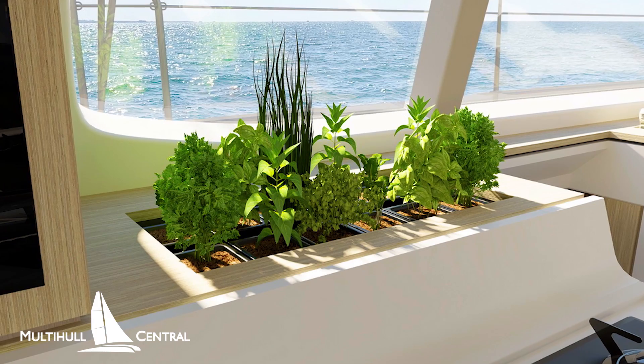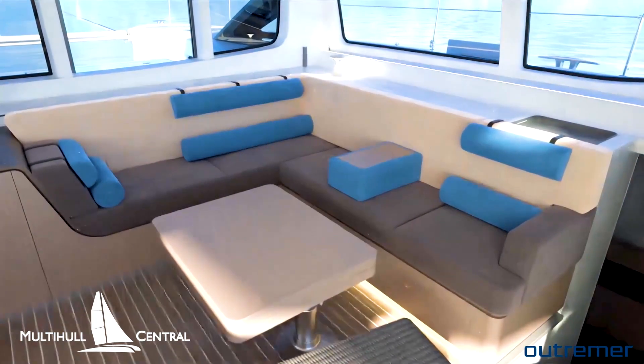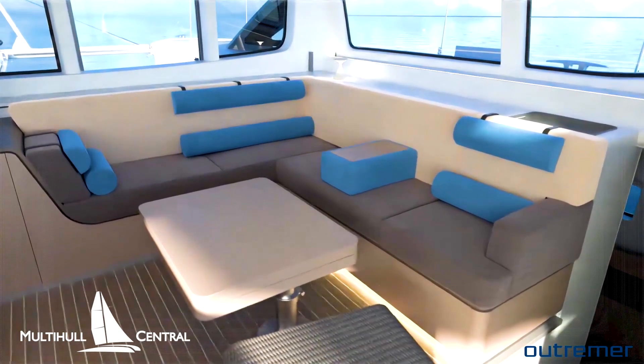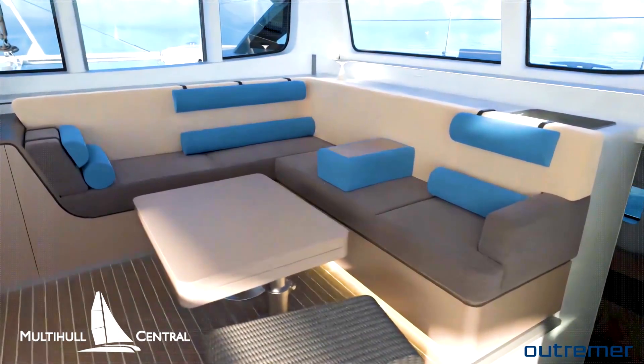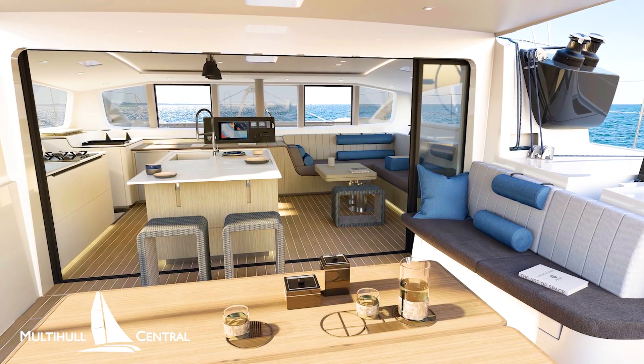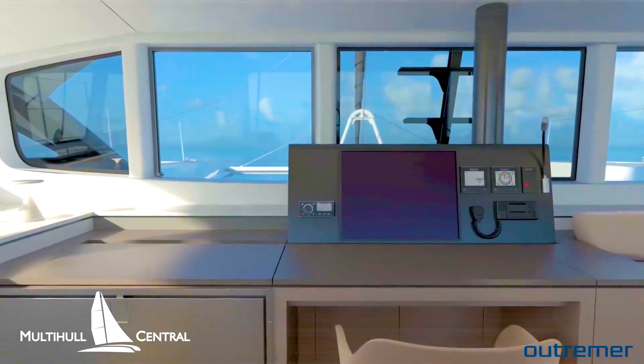There is even an internal herb garden for the sailing chefs. The saloon lounge enjoys panoramic views with a folding saloon table that can fold out for full dining or lower down as a coffee table. The windows forward can also be lowered providing maximum airflow. Plus a massive forward-facing nav station is the final piece of the puzzle.